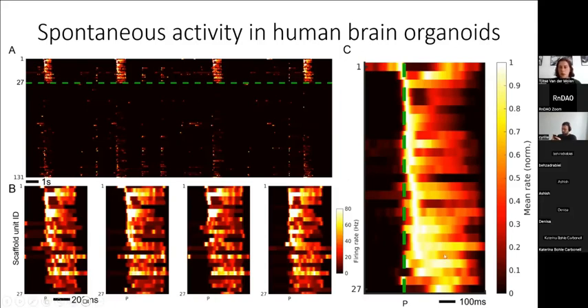Averaging over all bursts for the most consistent neurons, you see that often the same neuron starts each burst, some neurons follow right after, and then toward the end other neurons become active for prolonged periods. This is always how a burst unfolds.